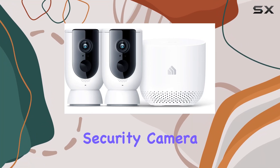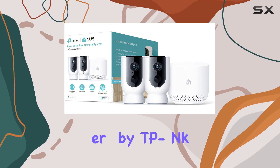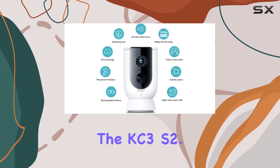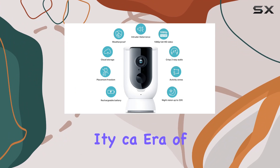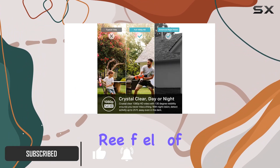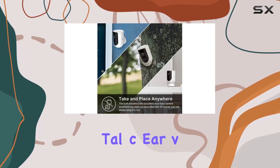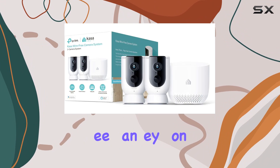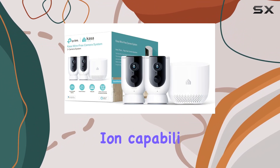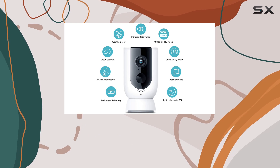Introducing the KASA Home Security Camera System Wireless Outdoor and Indoor Camera by TP-Link, the KC300S2. This versatile security camera offers 1080p HD video with a 130-degree field of view, ensuring you never miss a thing. Day or night, the crystal clear video quality allows you to keep an eye on your property, with night vision capabilities that detect activities up to 25 feet away in complete darkness.